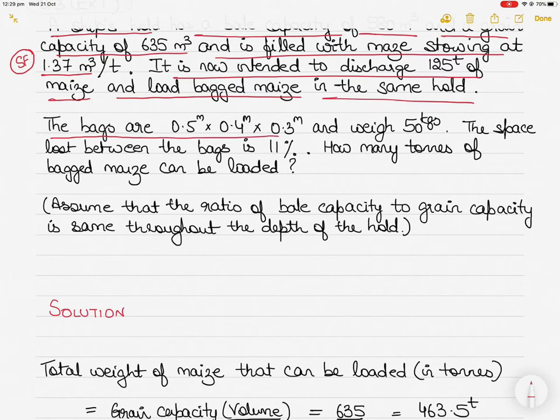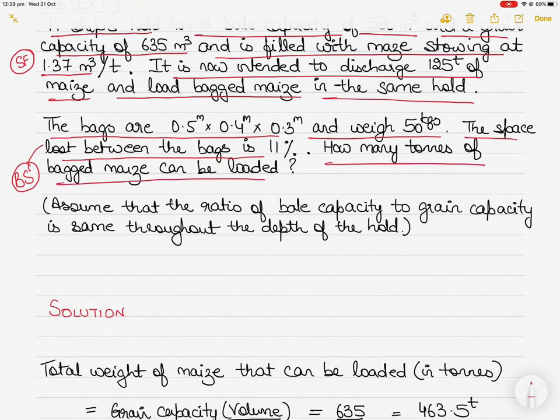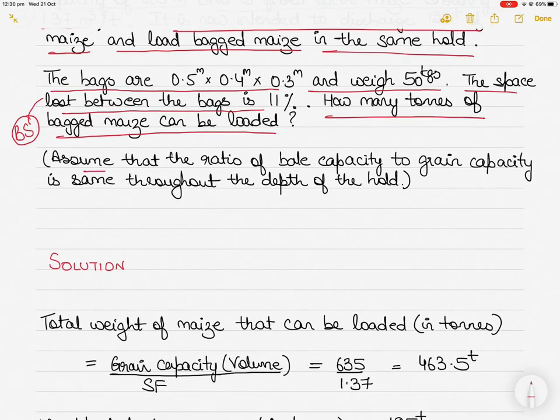When loading bags of maize, the volume of each bag is given as 0.5 m × 0.4 m × 0.3 m, and each bag weighs 50 kilograms. The space lost between the bags is 11 percent. This space lost due to the shape of the bags is also known as broken storage — broken storage is 11 percent.